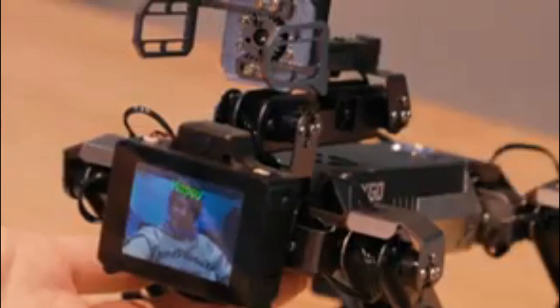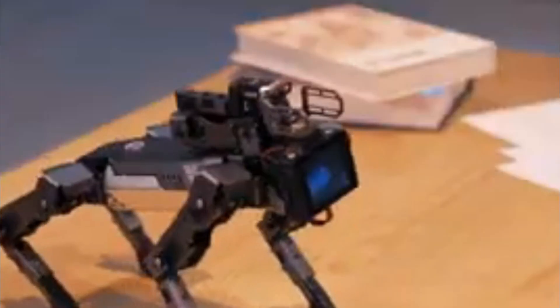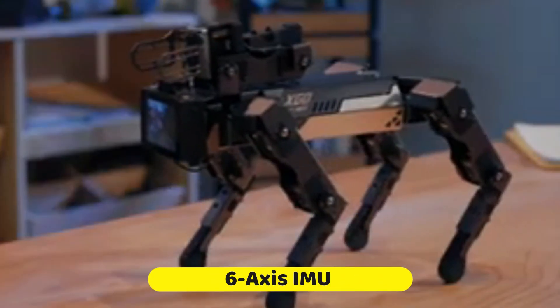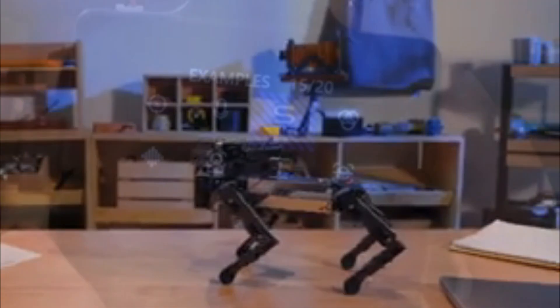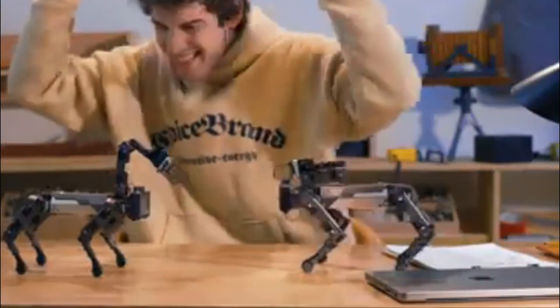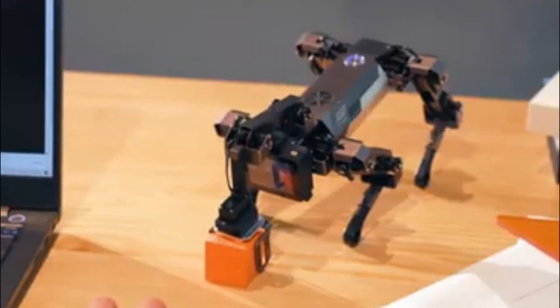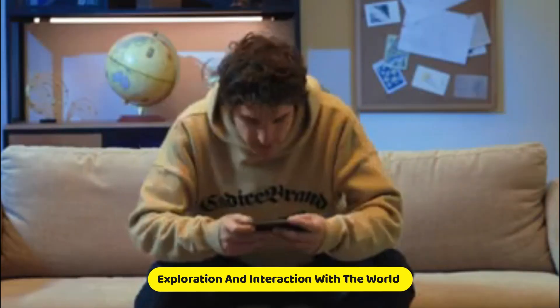the XGO-2 boasts 12 degrees of freedom and a gripper powered by Raspberry CM4 for AI edge computing applications. Its capabilities include omnidirectional movement, six-dimensional posture control, stability, and multiple motion gaits. With a six-axis IMU joint position sensor and electric current sensor, the XGO-2 provides valuable feedback on its postures for algorithm verification and secondary development. This fusion of artificial intelligence and robotics exemplifies a new era of exploration and interaction with the world.